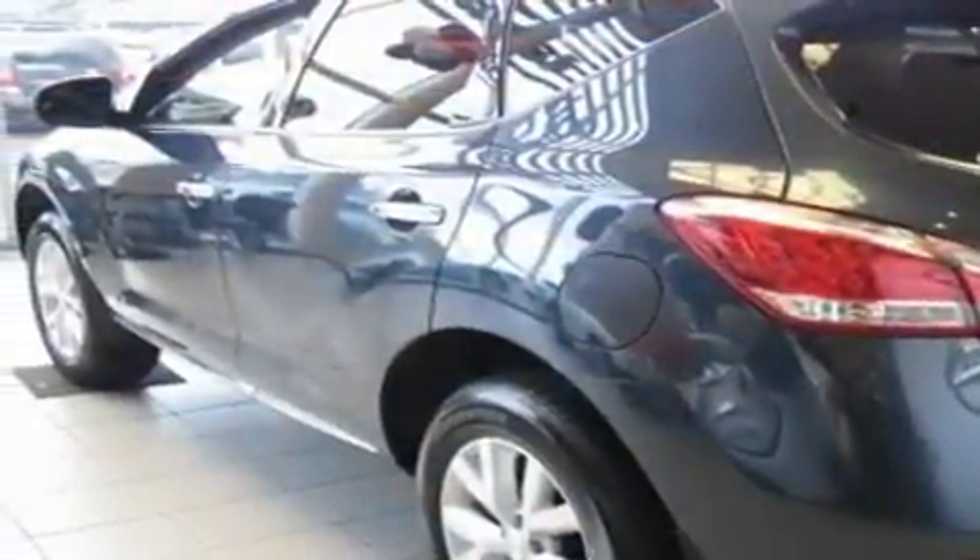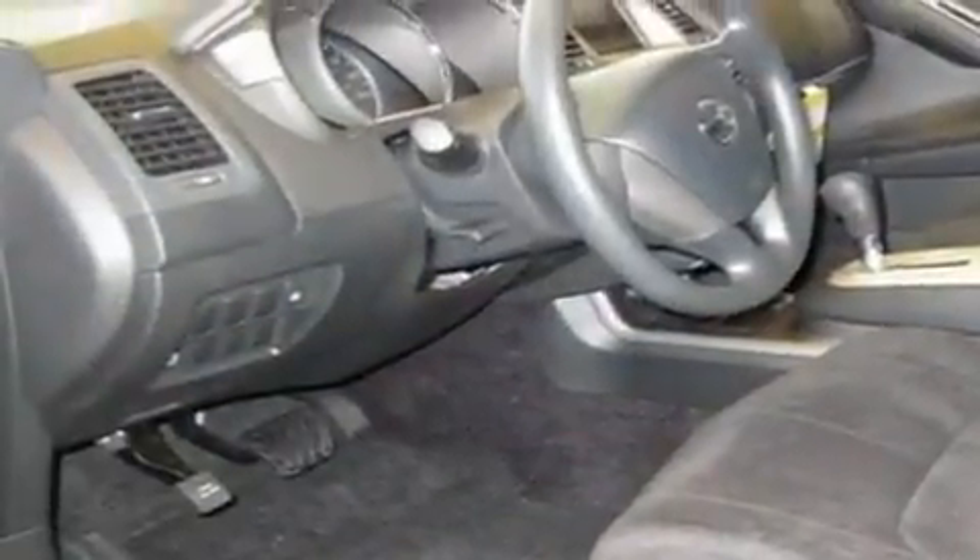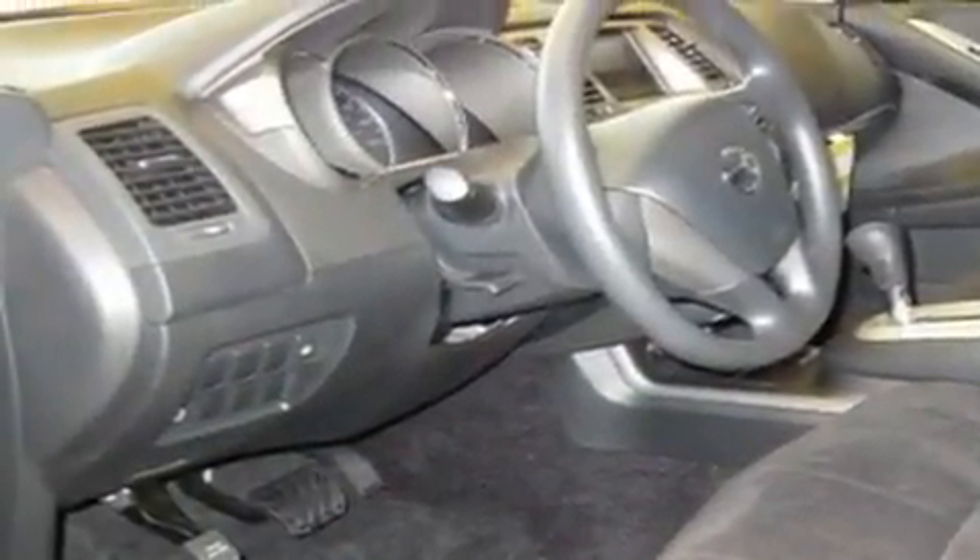This is a brand new 2011 Nissan Murano — a great blend of utility, comfort and style. It features a six cylinder engine, a continuous variable transmission and four wheel drive.